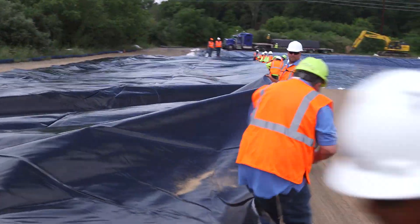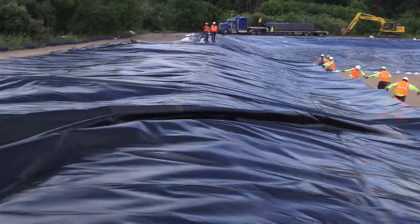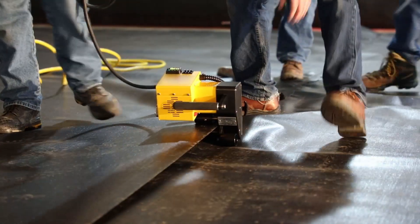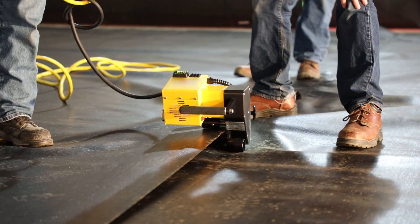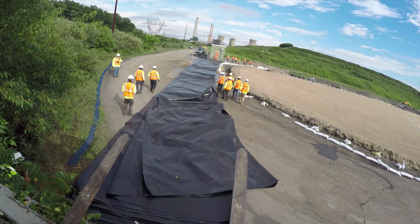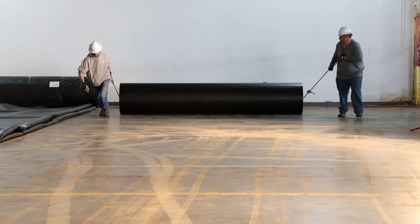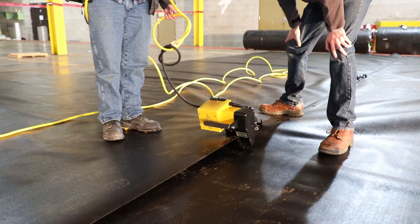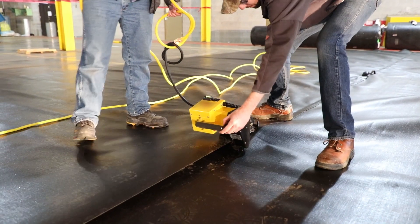Fabricated geomembranes are lighter, more flexible, and have the unique advantage of being welded or fabricated in factory conditions to a large, custom panel size, then folded and re-rolled for delivery to the job site. Welding in factory conditions results in higher quality seams than field-welded seams and saves significant time in installation.